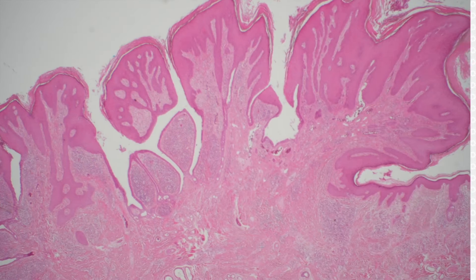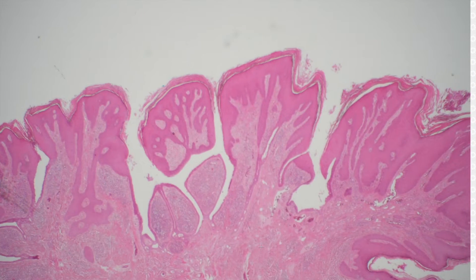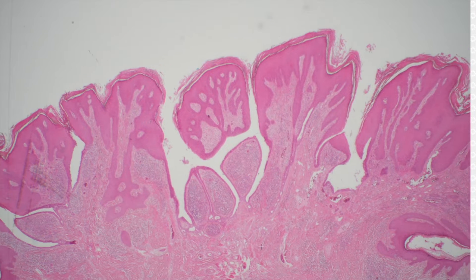All right, what's this? That looks like an S-CAP — syringocystadenoma papilliferum.